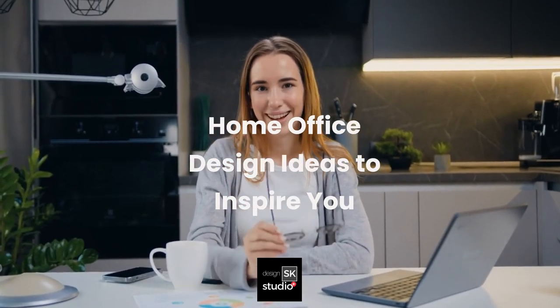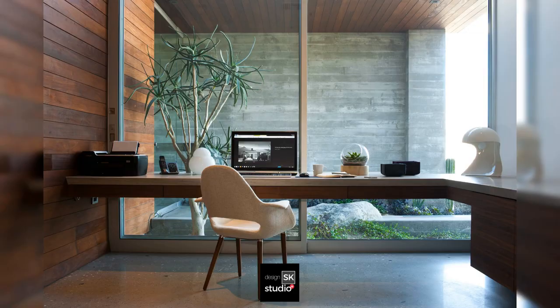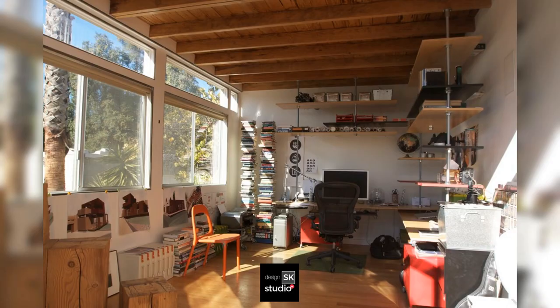Home office design ideas to inspire you. A classic example in a narrow space, featuring a floating table facing outdoor — open to nature and utilizing natural light.